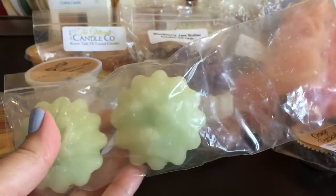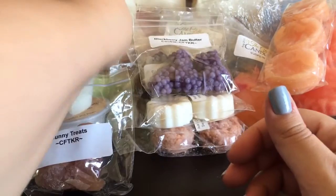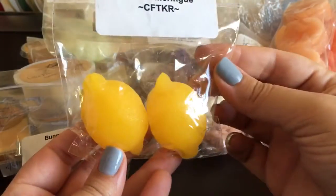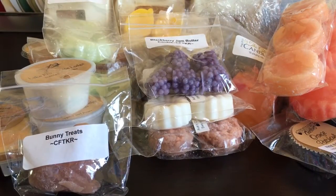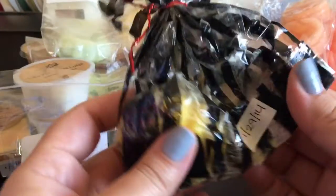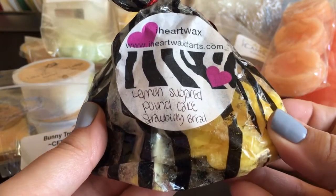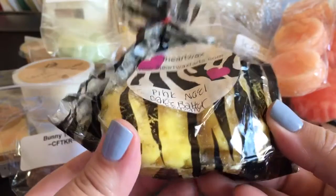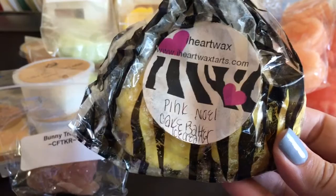I have two treats left in Berry Verbena. And I think this is - oops, I broke my camera - this is the last one, these cute little lemon shapes in Lemon Meringue. From iHeart Wax, this is pretty old - January 2014 - one little tart left in Lemon Sugared Pound Cake, Strawberry Bread, and a couple tarts left in Pink Noel Cake Batter Ice Cream. This is from the first custom order I ever did from her.